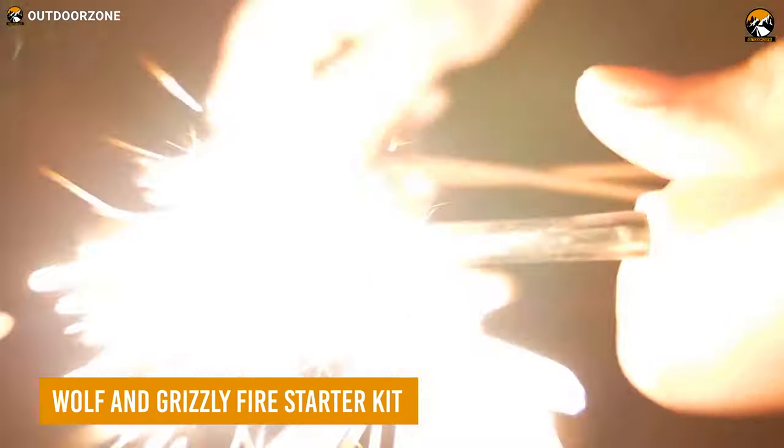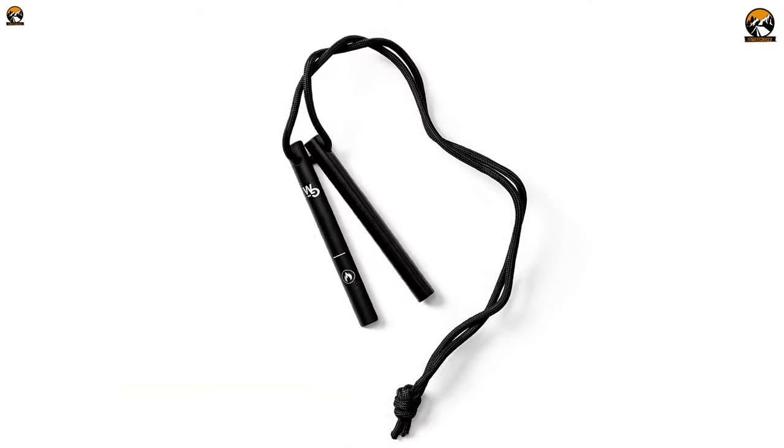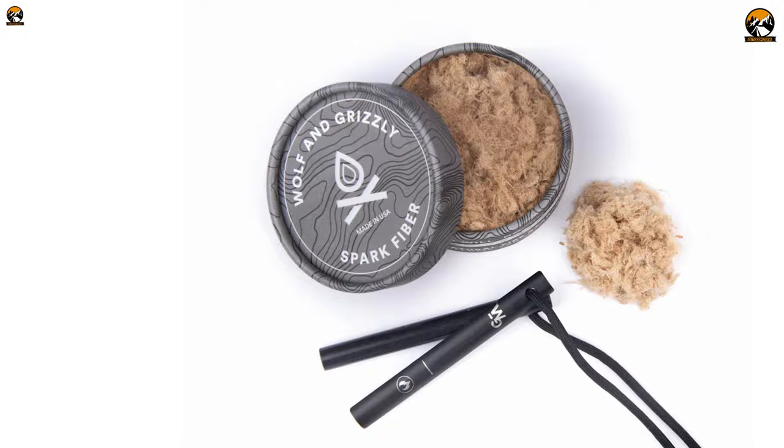Looking for a reliable and easy-to-use fire starter? Look no further than the Wolf and Crazy Fire Starter Kit. This kit comes with a ferro rod, striker, and specially built tinder called Spark Fiber, which can quickly start a fire in even the wettest of conditions.